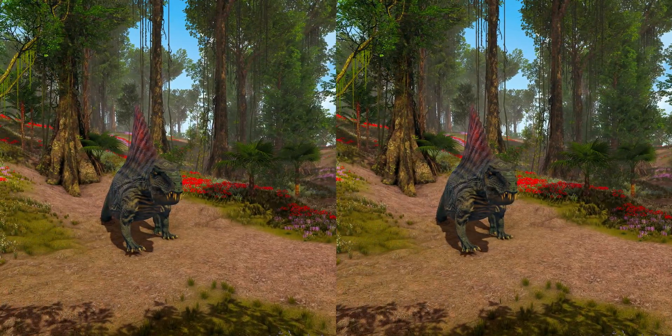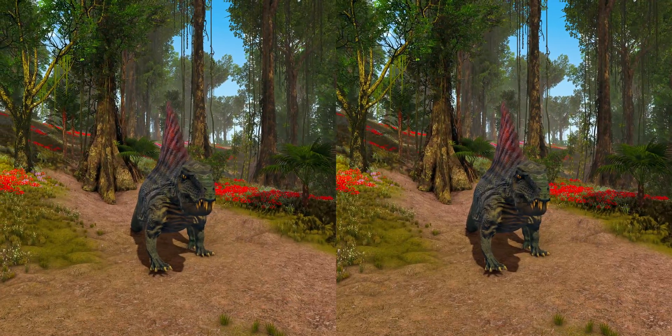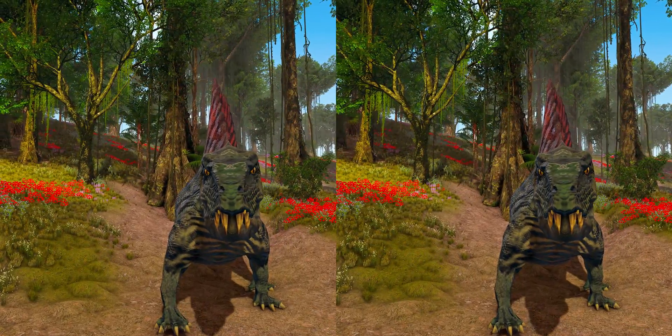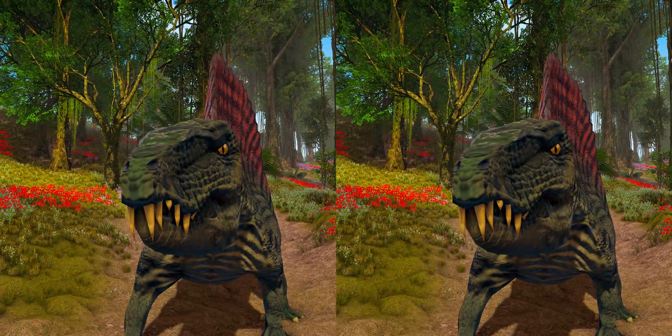Dimetrodon is often mistaken for a dinosaur, but it lived some 40 million years before the first appearance of dinosaurs. Reptile-like in appearance and physiology, Dimetrodon is nevertheless more closely related to mammals than to modern reptiles.